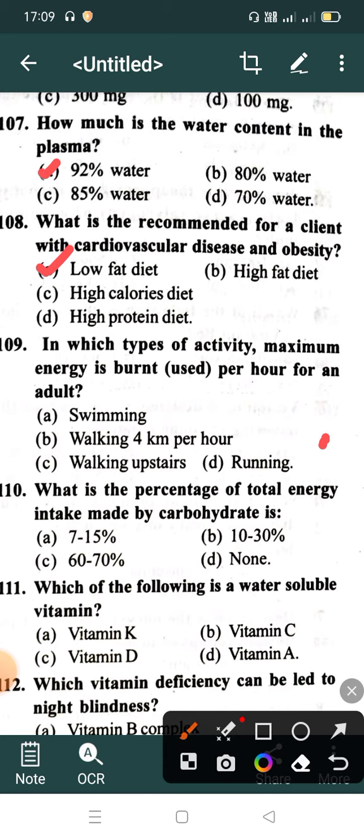In which type of activity is maximum energy burnt per hour for an adult? Option A: Swimming, Option B: Walking 4 kilometers per hour, Option C: Walking upstairs, Option D: Running. Correct answer is Option C: Walking upstairs.